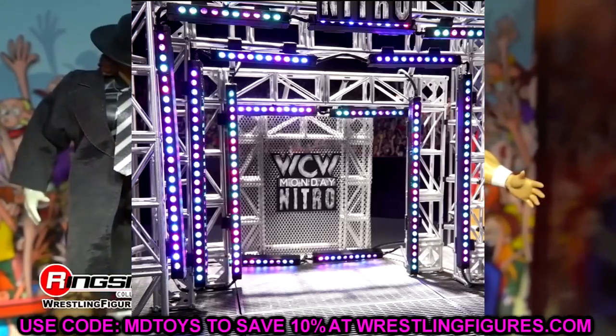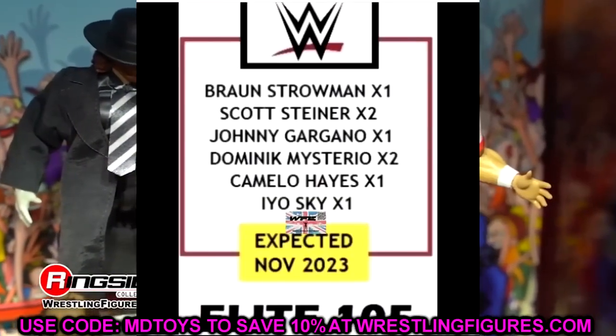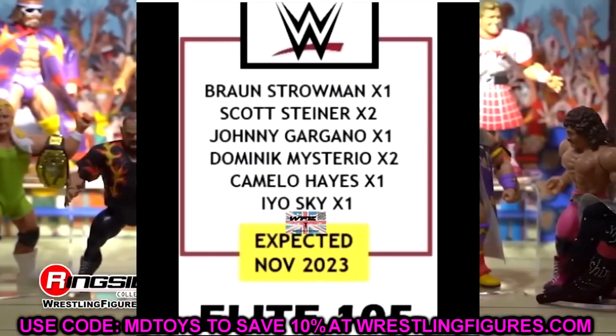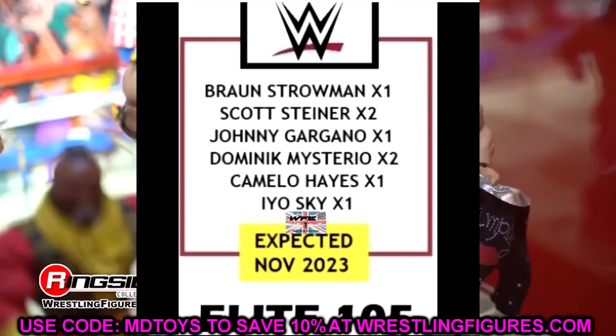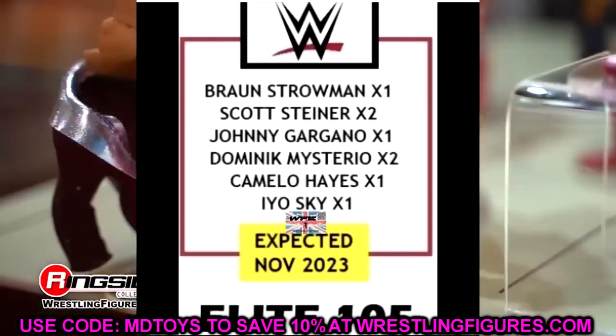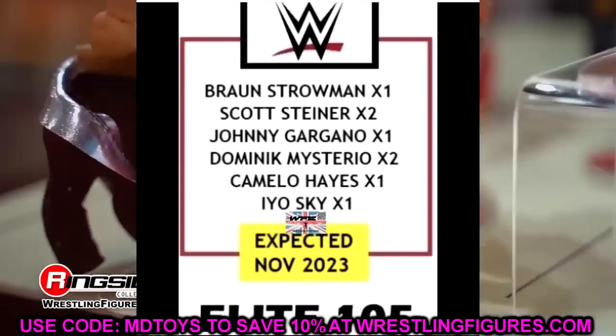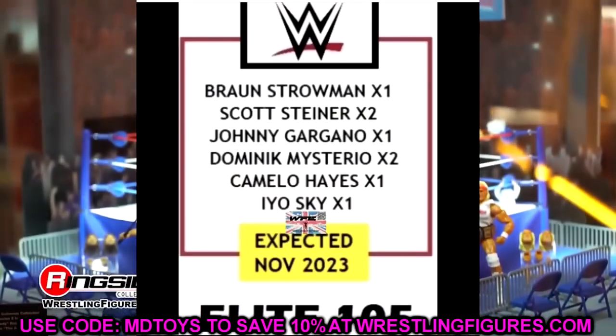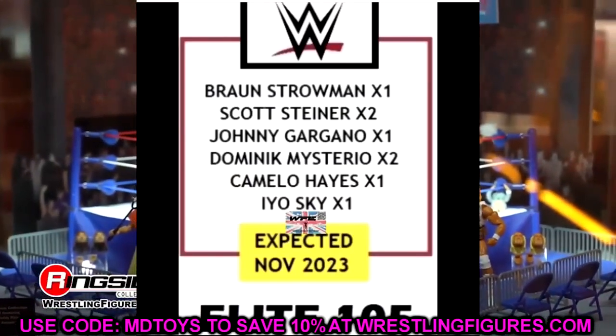Running down the full WWE Elite Series 105 wave: Braun Strowman, Scott Steiner, Johnny Gargano, Dominic Mysterio, Carmelo Hayes, and Iyo Sky. I'm very excited for these. It's a solid wave with a lot of variety. Johnny Gargano is going to be sought after, Scott Steiner, updated Dominic Mysterio, Carmelo Hayes — I think it's a pretty good wave. Not perfect, but solid overall.